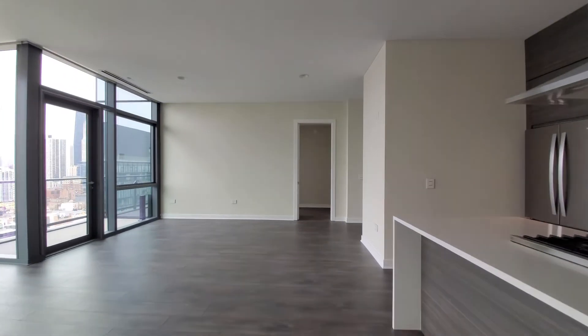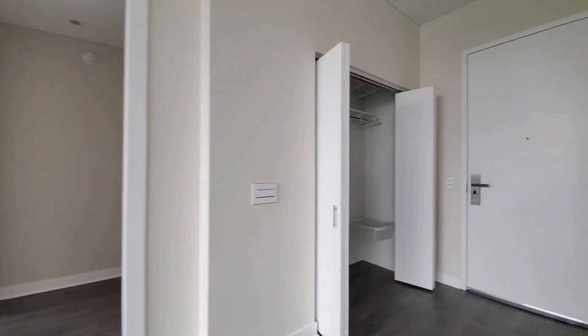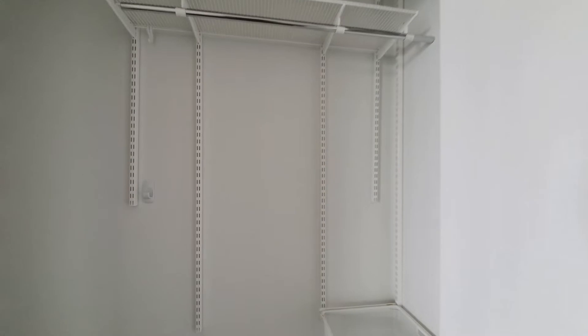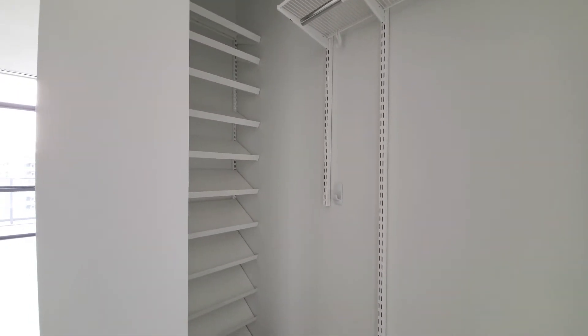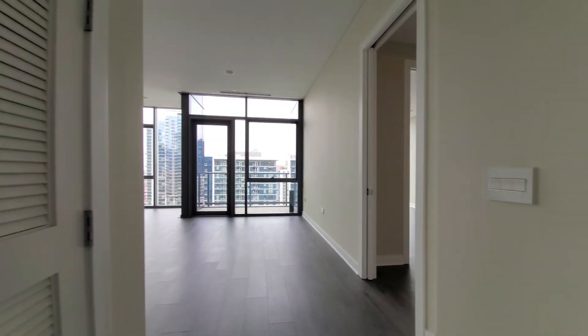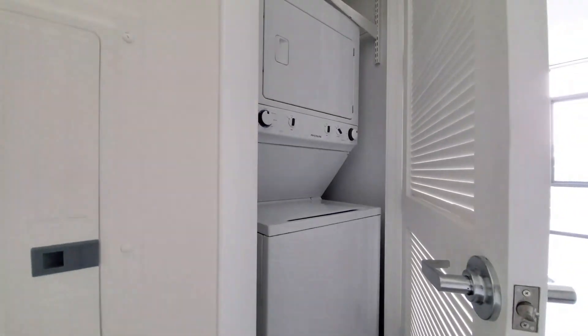Walking toward the second bedroom, I'm going to turn to look where you would have entered the unit. You have a closet with great organizers, including a really nice feature — a shoe rack. And then behind the lever door, a full-size stacked washer dryer.